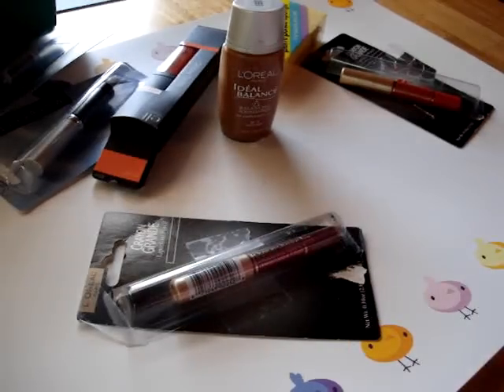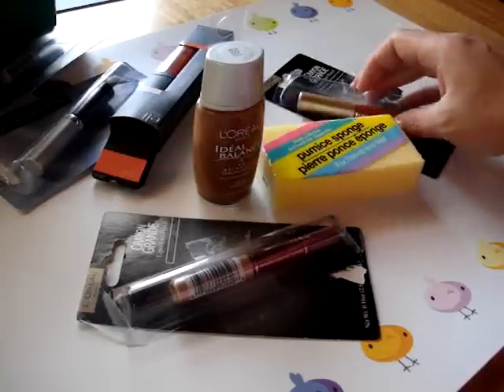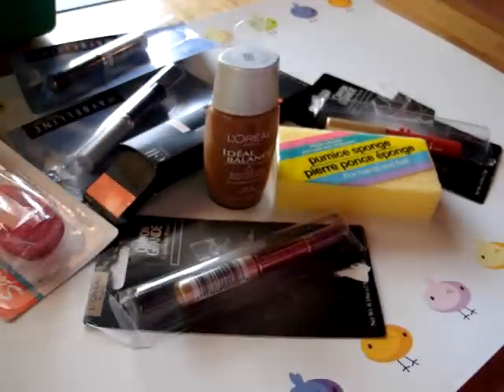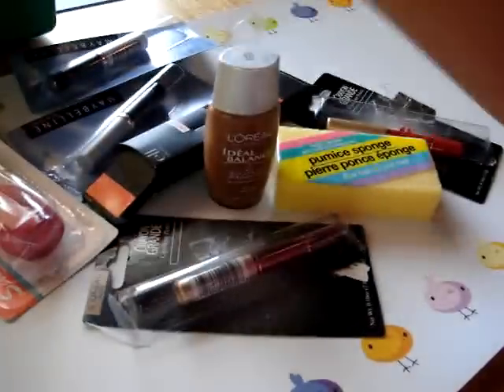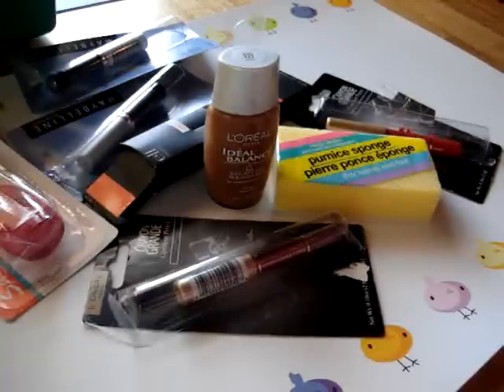That would be the end of my review for all the Dollar Tree items I purchased. Go in and get these — they're really good, and some are even 50 cents. See you at my next Dollar Tree haul. Thanks, bye!